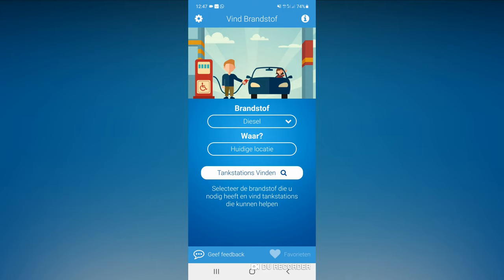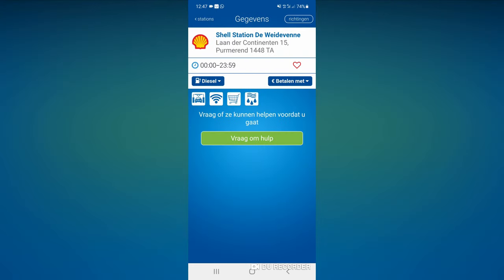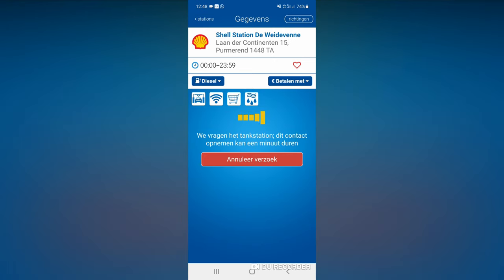Hello everybody and welcome back to my channel. In this video I'm going to show you how I use the app. As you can see, this is the app and you have to choose what kind of fuel you need — in my case, diesel. You need to have your location on on your phone, or you have to type in the city that you are in, and then you select the nearby gas station that the app is showing, and this is the one that is the closest for me.